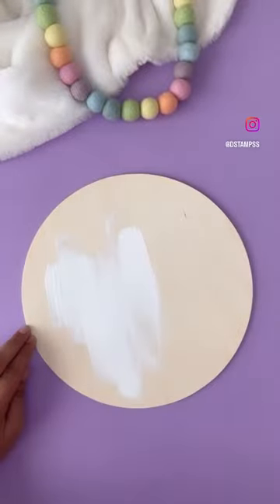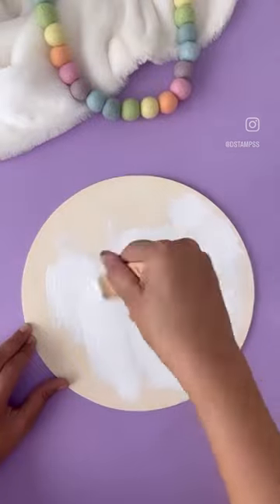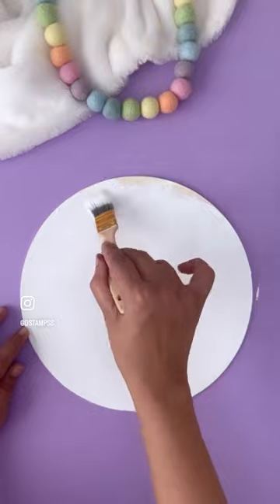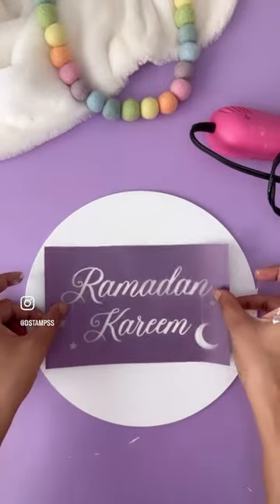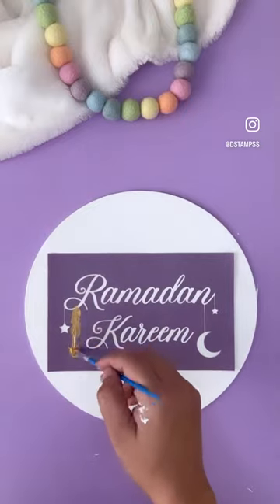Pieces made by hand have a certain charm and a vibe that is undeniable — a quality that store-bought art cannot compete with. Learning how to stencil is a fabulous way to bring out your inner artist and create a unique handcrafted finish on any surface.